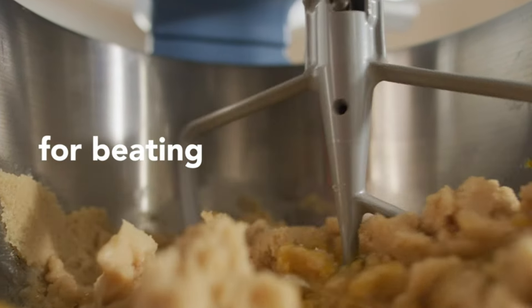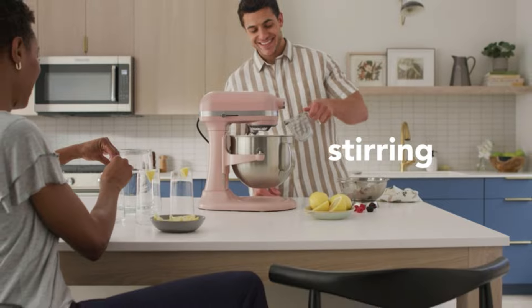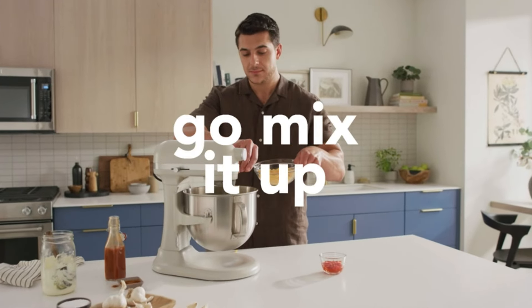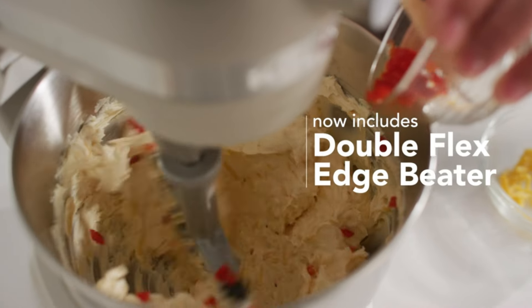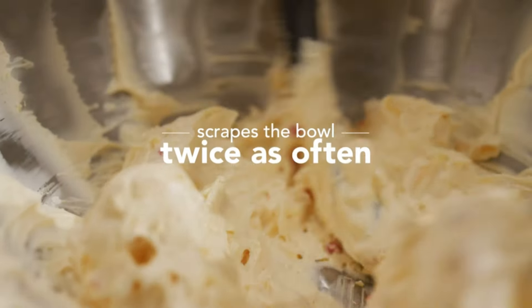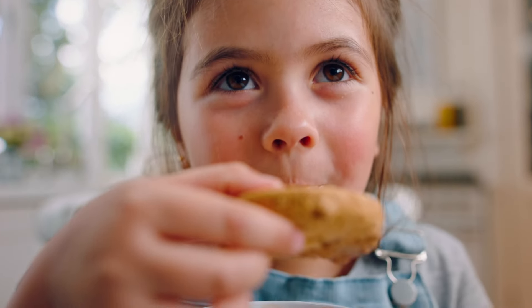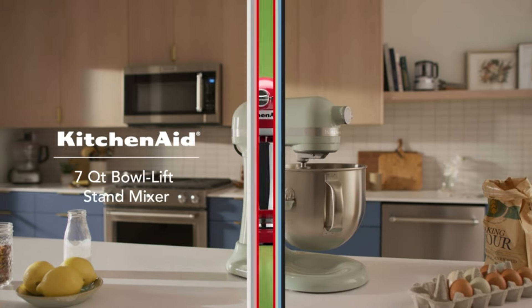The double-flex edge beater with two flexible edges does an excellent job scraping the bowl for thorough ingredient incorporation. This model comes complete with essential attachments, including a stainless steel bowl, double-flex edge beater, coated flat beater, coated dough hook, 11-wire whip, and a pouring shield. It's dishwasher-safe for easy cleanup, and with two times the power in the bowl compared to tilt-head mixers, it's a reliable choice for serious home cooks.